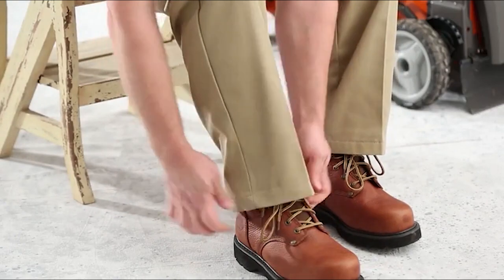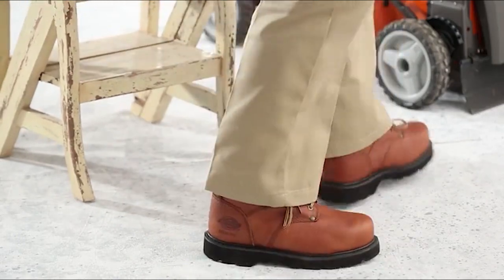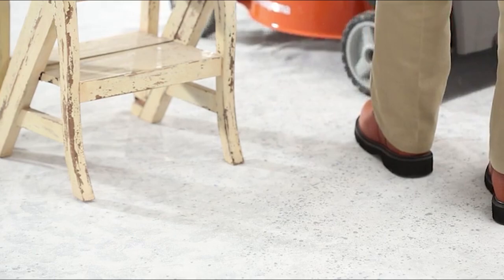These Dickey's socks will keep you comfortable every day of the week. Dickey's work socks are built to work hard.